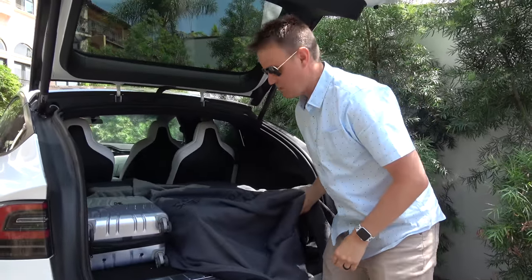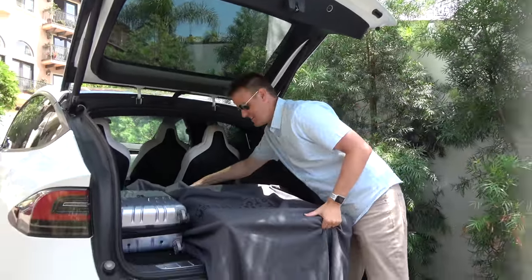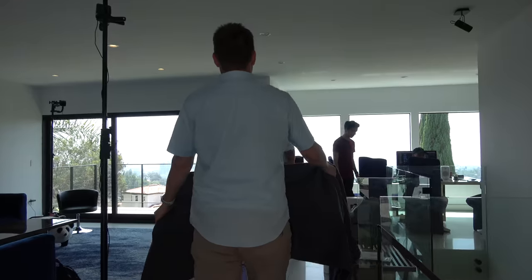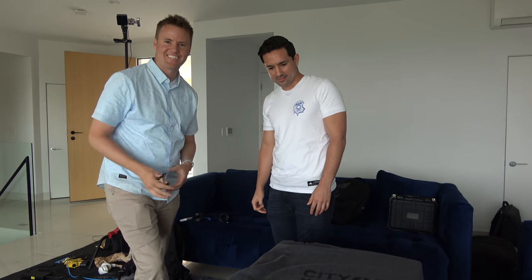Jonathan doesn't know what we have. I just told him we have it, he has no idea. What do you think it is? Any idea? I don't know, man. That's what I wanna hear.